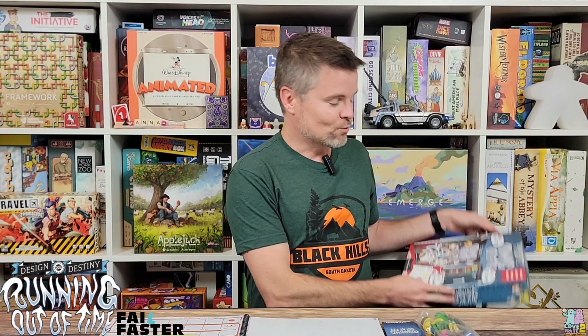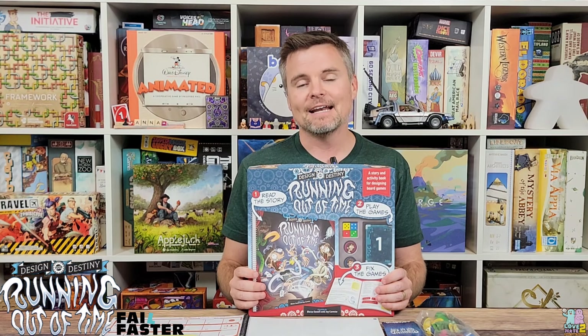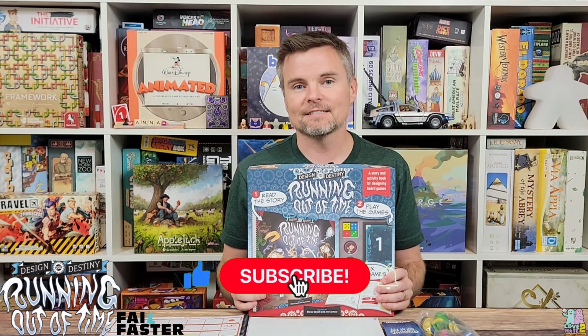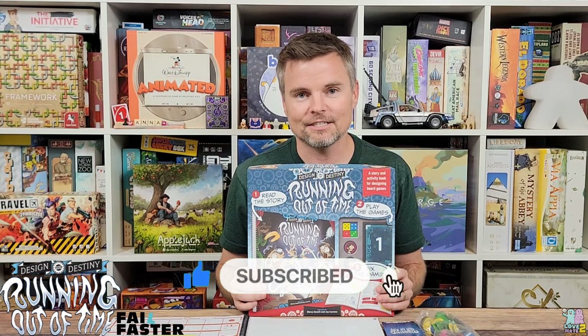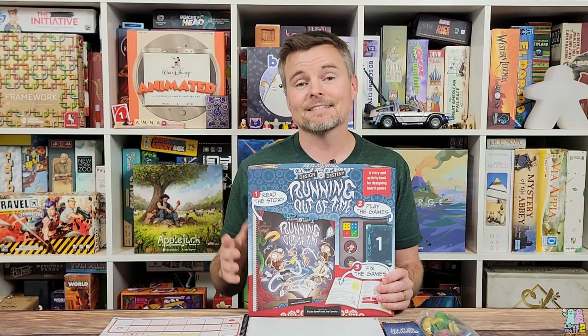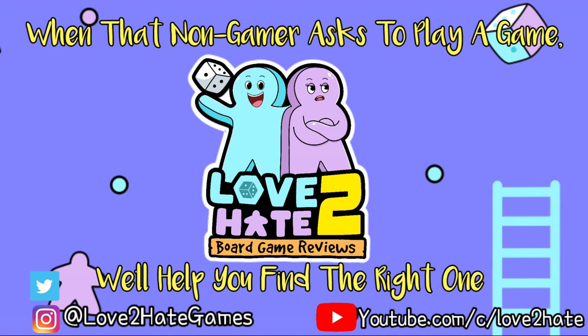The game is Running Out of Time: Design Your Destiny, from publisher Fell Faster and designers Blaise Sewell and Jay Cormier. It is running on crowdfunding, so make sure to check out that link down below in the description. I'm Lance, and if you enjoy these videos here on Love2Hate, please consider liking, subscribing to the channel, and hitting that bell icon to be notified of all our great new content. This is Love2Hate where we try to bridge the gap between gamers and non-gamers — we'll catch you next time.